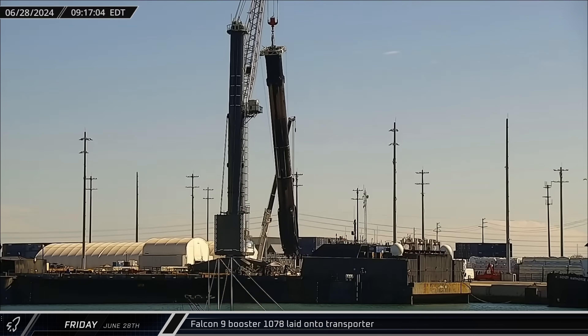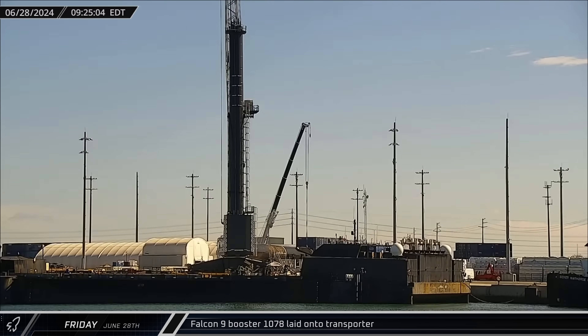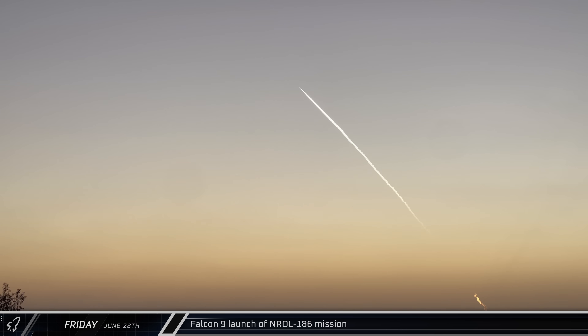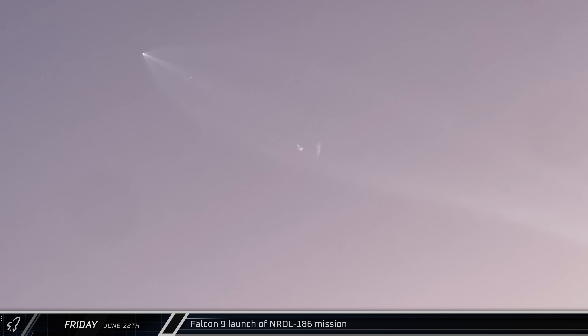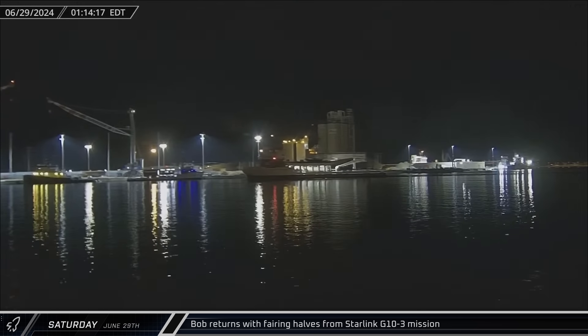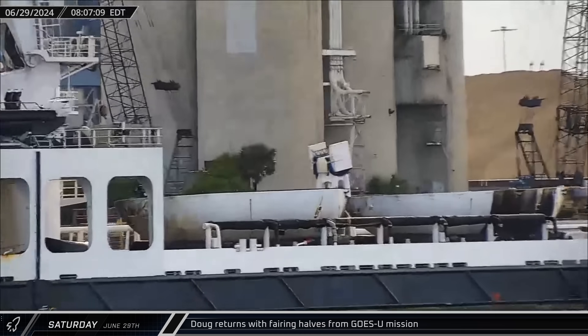Switching over to Florida, Falcon 9 Booster 1078 finished its stay at the Port Canaveral docks on Friday and was laid horizontal for its return to Roberts Road. Booster 1081 lifted off in a spectacular twilight launch from SLC-4E at Vandenberg Space Force Base, carrying the classified NROL-186 mission for the National Reconnaissance Office. The payload is suspected to be 20 satellites for the Department of Defense's Starshield Constellation. Support ship Bob returned to Port Canaveral with the fairing halves from the Starlink Group 10-3 mission, while Doug also returned carrying the fairing halves from the GOES-U mission.